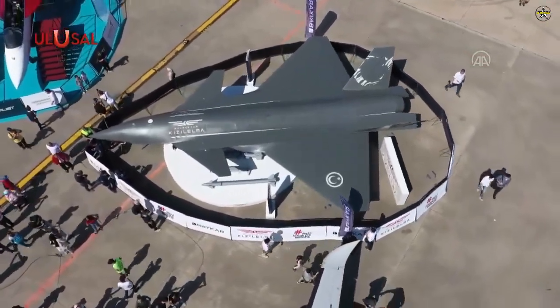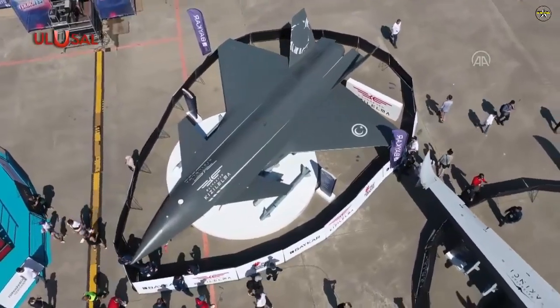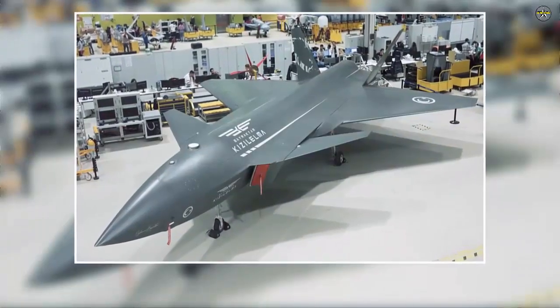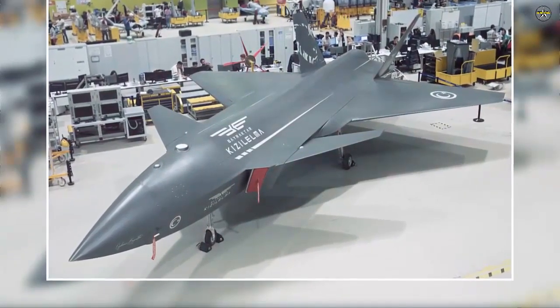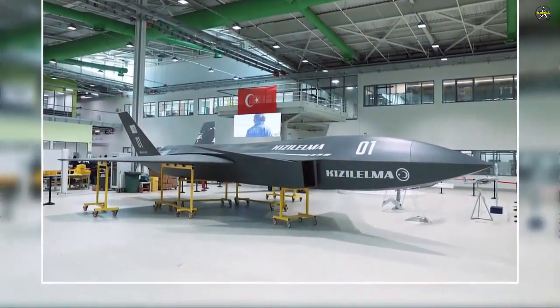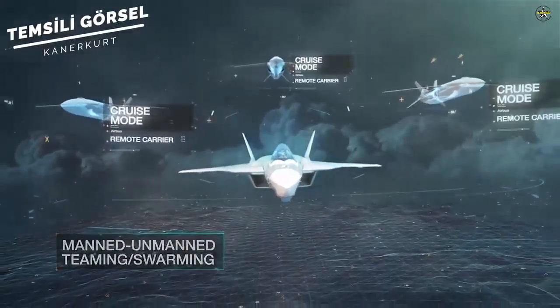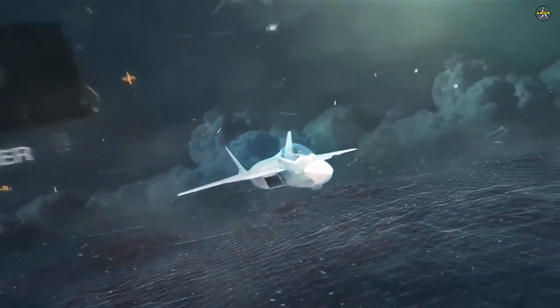Bayraktar Kizilma will be able to land on short-runway ships with the help of catch cables and hooks. The element that distinguishes its aircraft design from other unmanned warplanes is its vertical tails and front canard horizontal control surfaces. Thanks to these surfaces, it will have aggressive maneuverability. It will also benefit from a low stall speed due to its high wing area relative to its weight, which will play a major role in Kizilma's ability to take off from short-runway vessels.